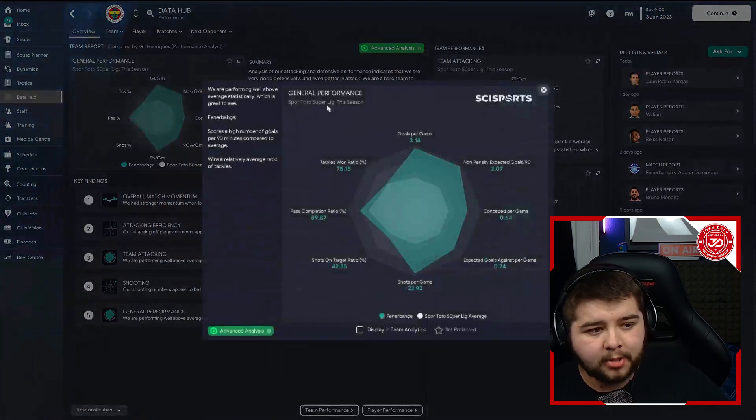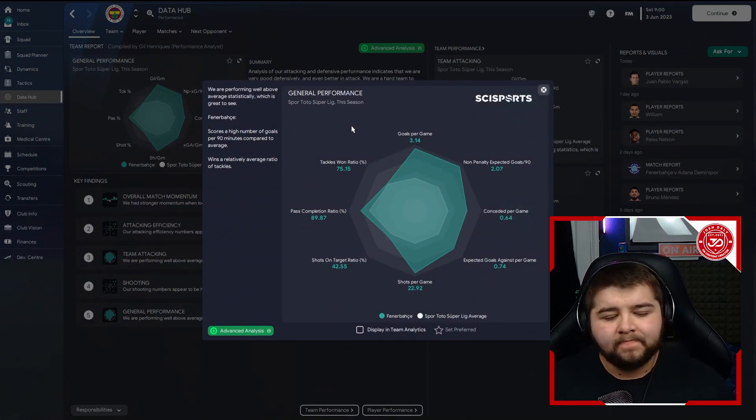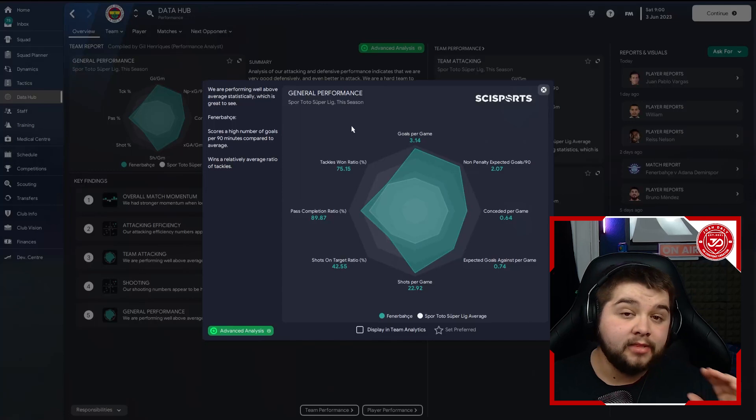In terms of the data hub, 3.14 goals per game and conceded at only 0.64. As you can probably expect, most tiki-taka tactics are also going to have a really good pass completion, and that's exactly what this tactic does — nearly 90% on this tactic. Partnering up with 65% of the ball, it shows exactly how good this is at playing the ball around and dominating possession.